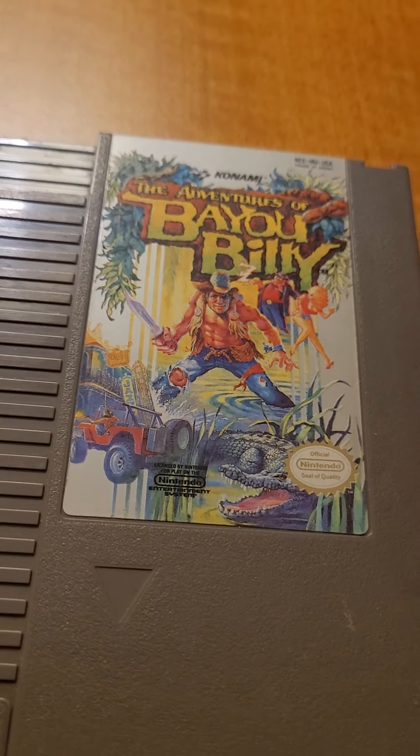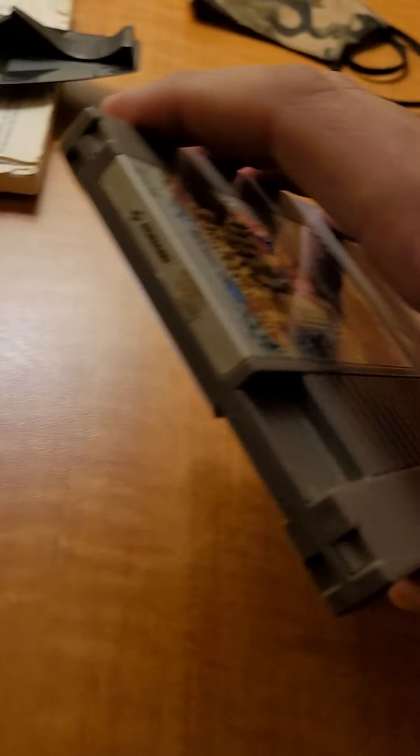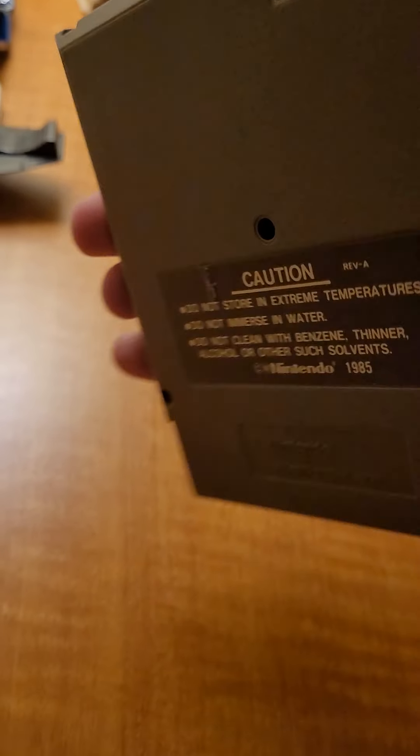I haven't seen this game in forever — Bayou Billy by Konami. It's got some scratches and stuff, but it could still work.